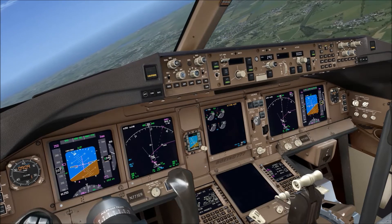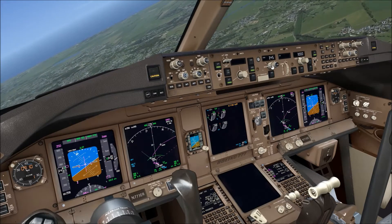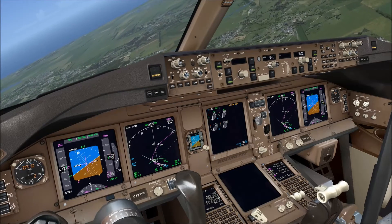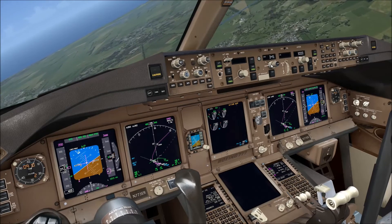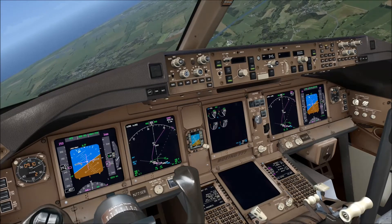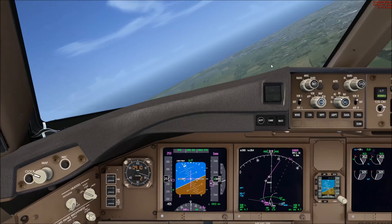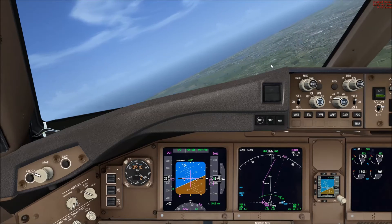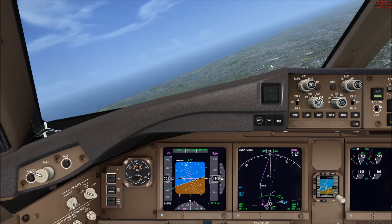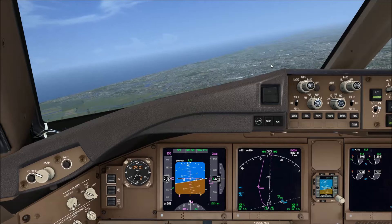What I'd like to show next is the difference between indicated airspeed and true airspeed. The indicated airspeed is displayed on the left of the PFD and the true airspeed is displayed on the top left of the navigation display. Indicated airspeed is the speed sensed by the aircraft, and true airspeed is the speed of the aircraft through the air. Ground speed is a function of true airspeed and wind, so as there is no wind in this demonstration, true airspeed is the same as ground speed.